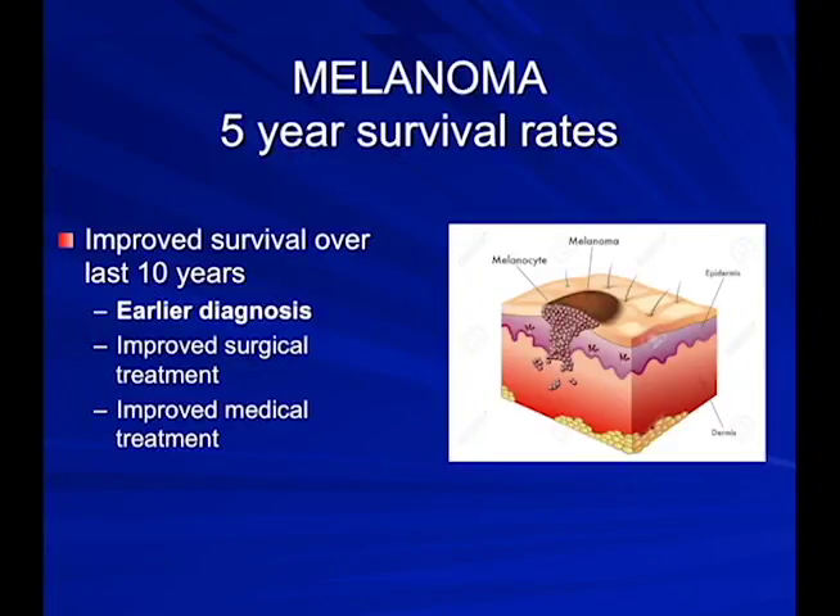Five-year survival rates are getting better, largely due to earlier diagnosis, improved surgical treatment, and improved medical treatment. When you hear the term melanoma in situ, the melanoma cells are just in the upper layer of the skin — the epidermis. If they invade down into the dermis or deeper, that's when the term invasive melanoma is used. We want to catch these very early in the in situ stage where they're 99.99% curable.